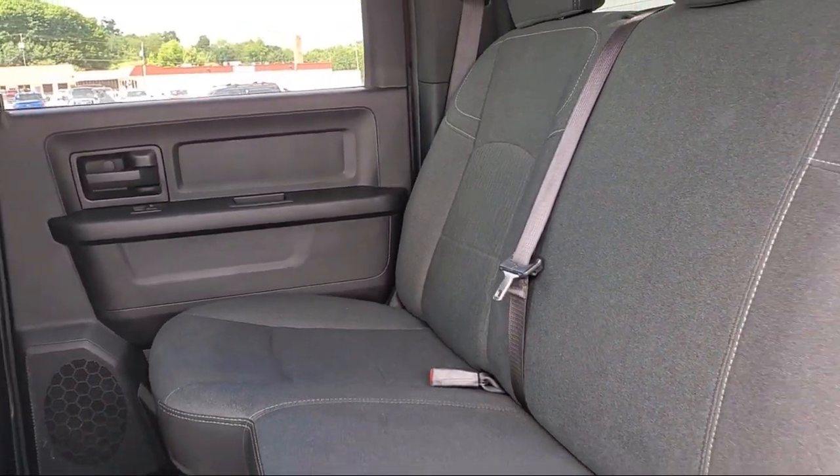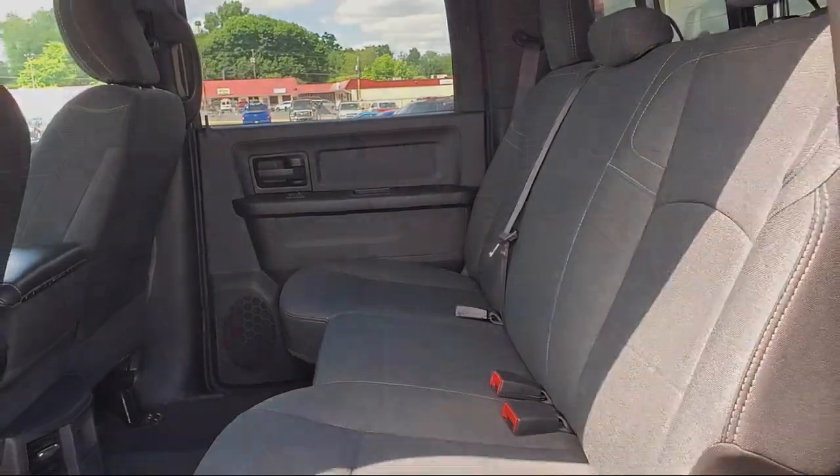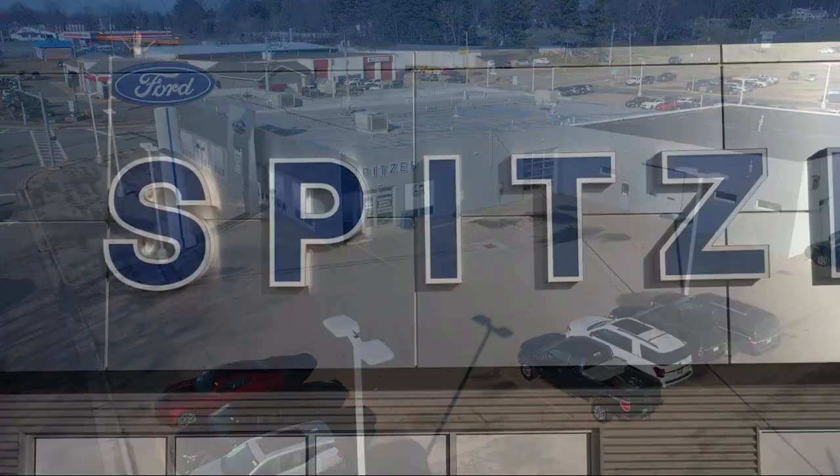We offer the best value for the lowest price, so give us a call or stop by Spitzer Ford Hartfield today, where our world revolves around you.